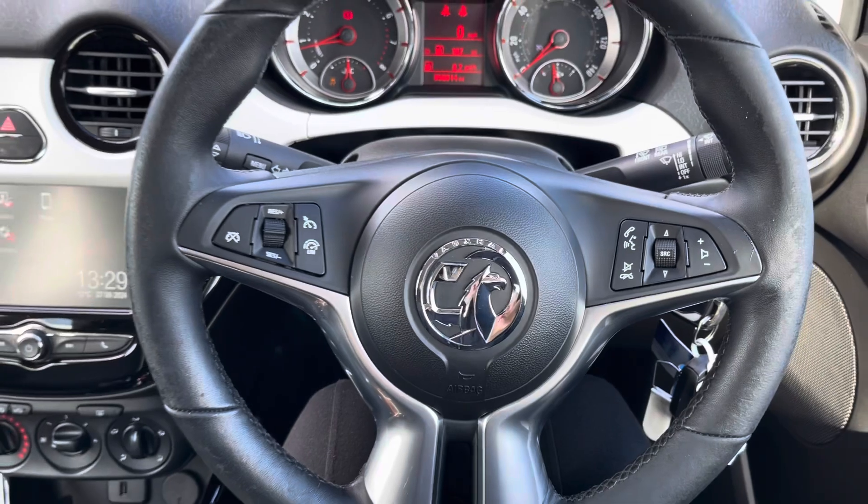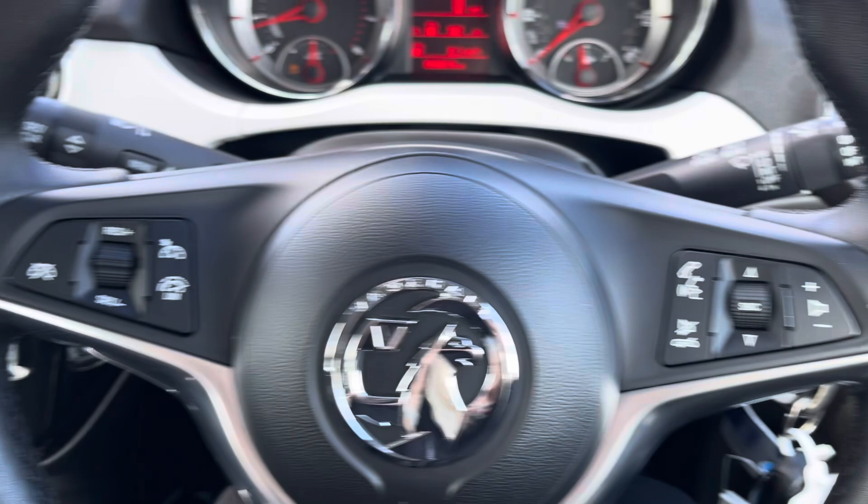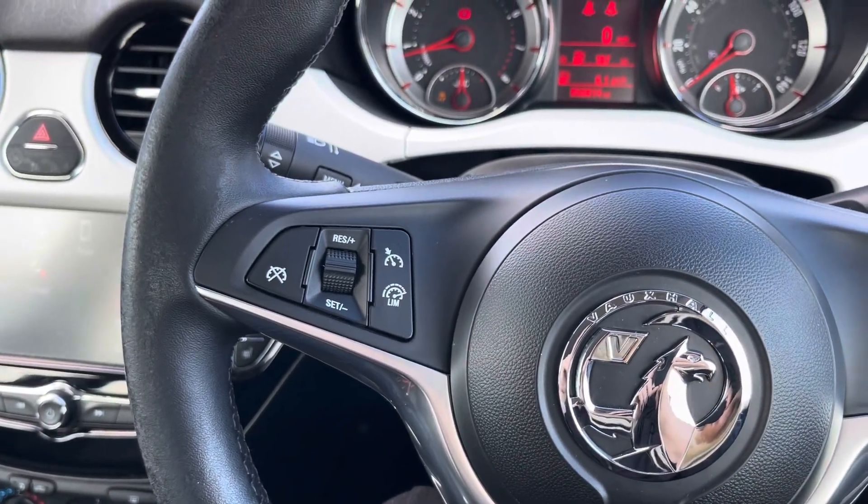The multifunctional steering wheel provides the driver with access to controls such as volume adjustment and the telephone controls, as well as the cruise control and speed limiter which is great for motorway driving.